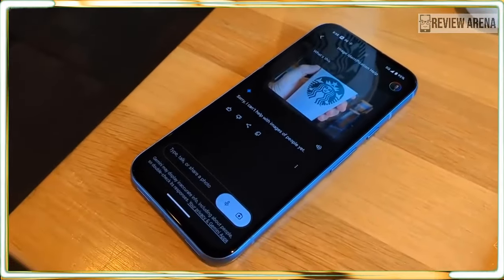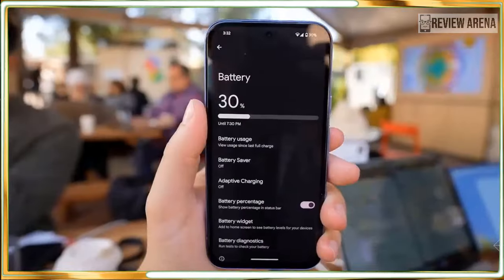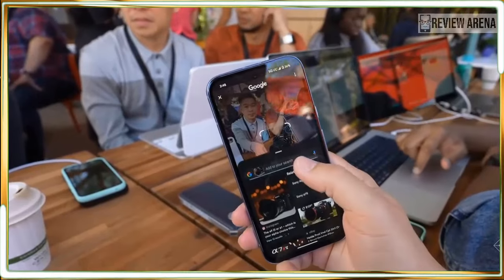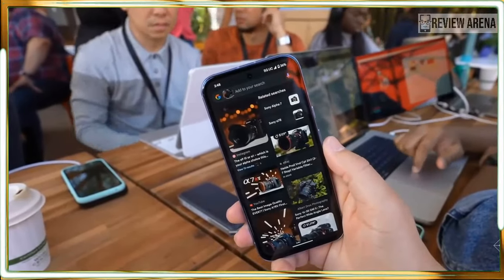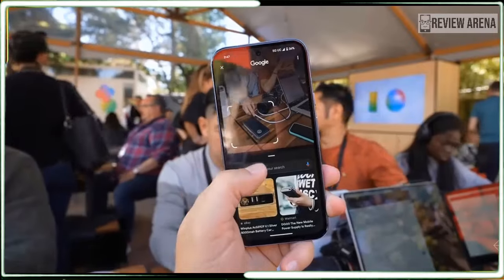That means the Pixel 8a gets clever photo editing tools like Best Take, which lets you tap on friends' faces in group photos to pick a better expression and achieve the perfect shot. You also get the powerful Magic Editor tool, Google's trademark AI feature, which lets you reposition, delete, and resize subjects in photos and have generative AI seamlessly fill in the gaps.